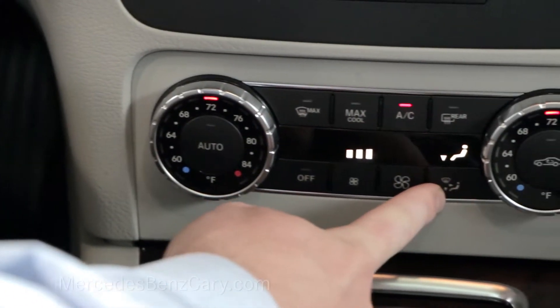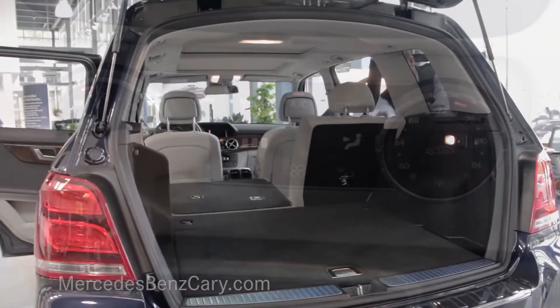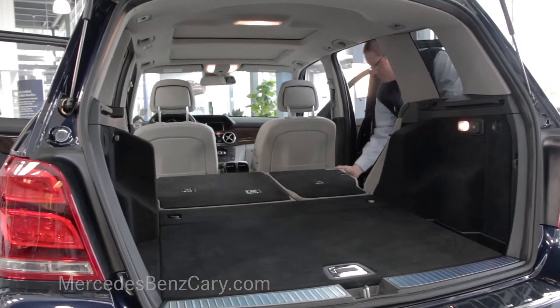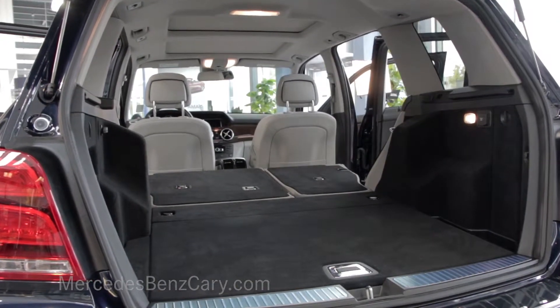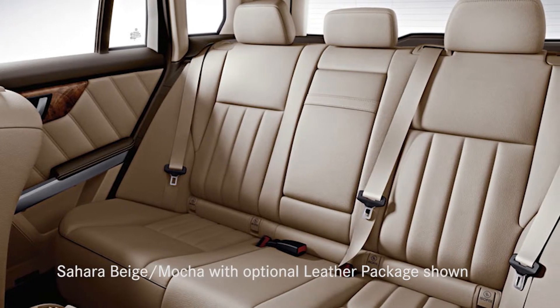You can add versatility to the long list of what makes the GLK Class a sought-after SUV. The 60-40 split rear seats can be folded down to create more than 54 cubic feet of cargo space. With all the seats up, you still get up to 16.5 cubic feet.